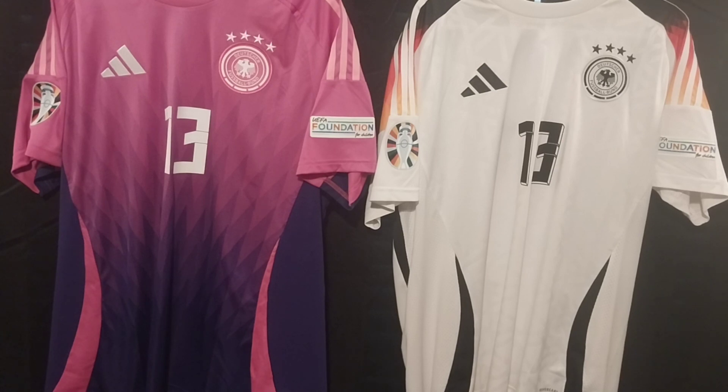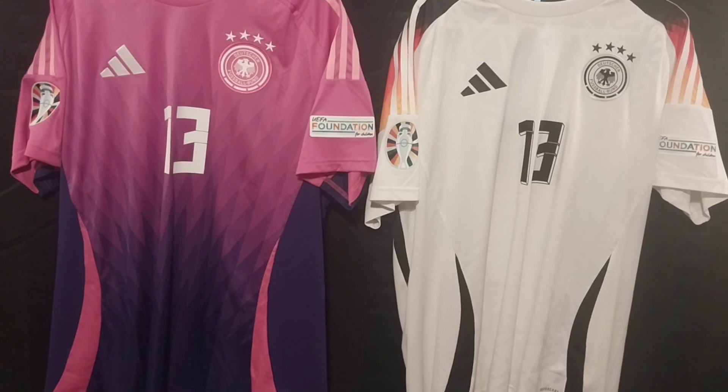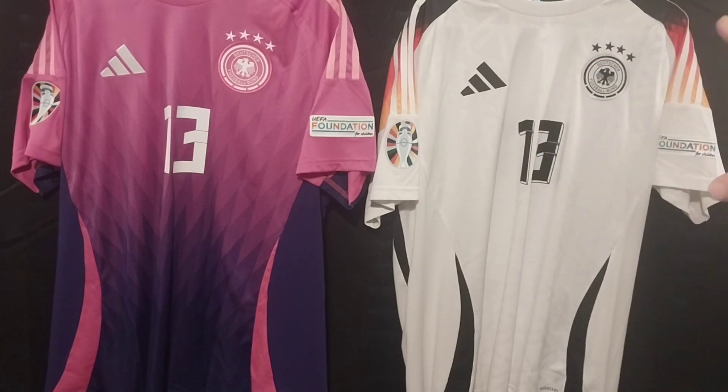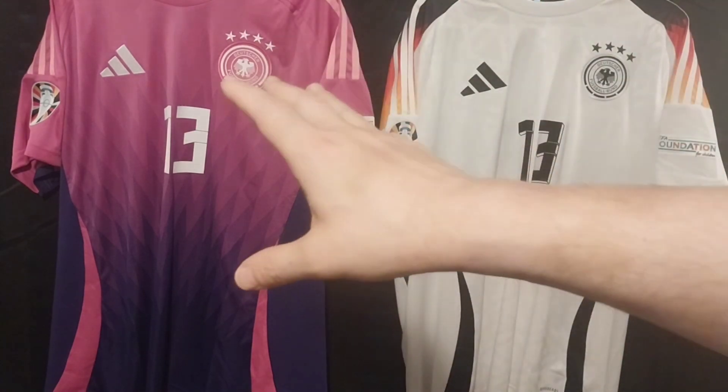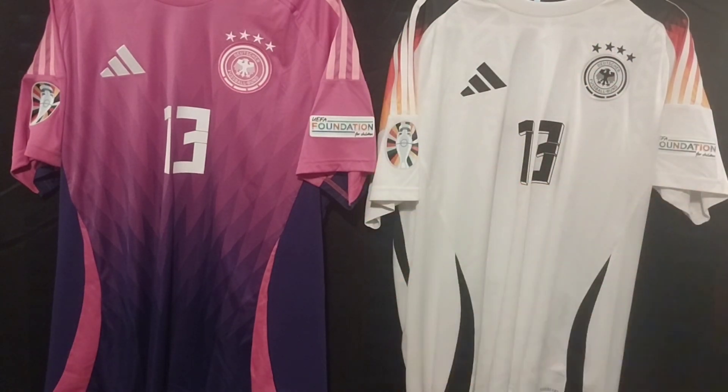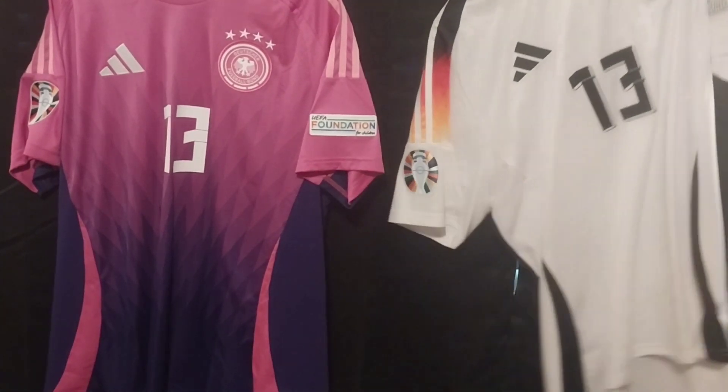We are looking at this year's German national team home and away kits for Euro 2024, which Germany are hosting. I gotta say, lately even with Bayern Munich's jerseys — as you guys know, I'm a big fan of Bayern Munich — these are jerseys done right, as far as the typical German black, red, and gold motif goes. The away jersey is the one that really stands out, and I believe this is the first time they've ever used purple and magenta — that thing looks insane.